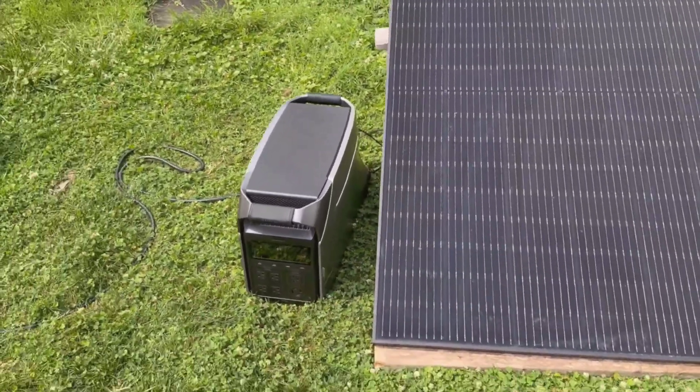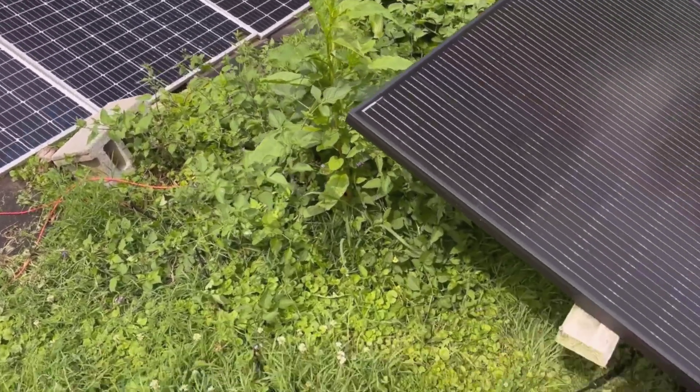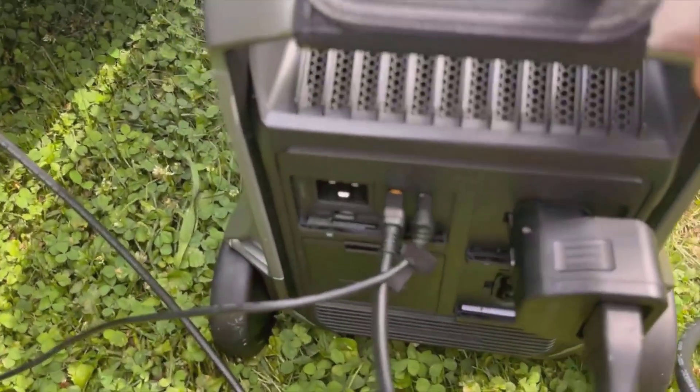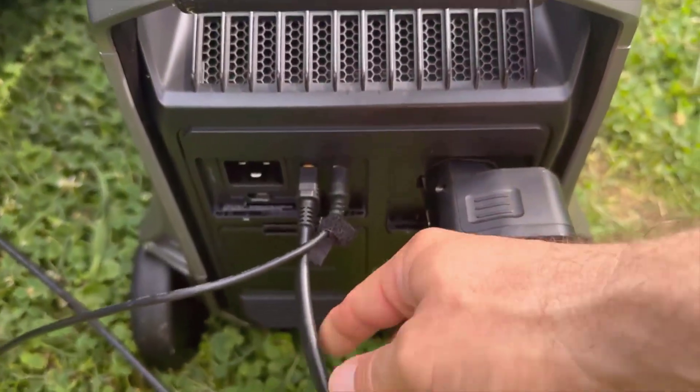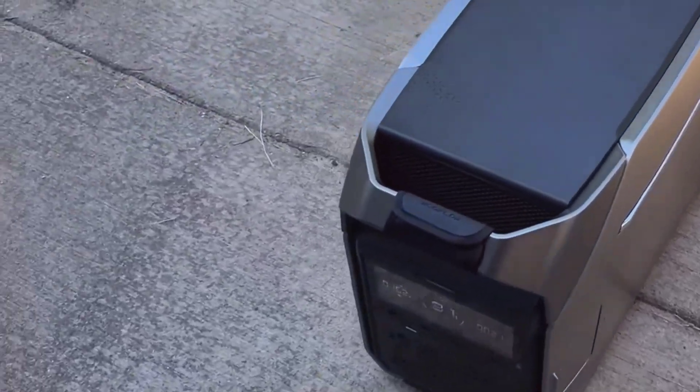For anyone looking to integrate it into a smart home, the Delta Pro 3 is a wonderful addition. It pairs seamlessly with the EcoFlow smart home panel, allowing you to monitor power usage and control the station remotely. Setting it up was incredibly easy, and I could navigate everything through the app without any frustrations.